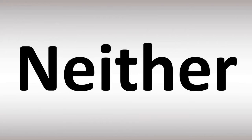Neither — that's American English. Neither — British English. But it can also be said as neither in British English. So, neither or neither in British English, or neither and neither in American English.